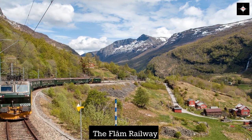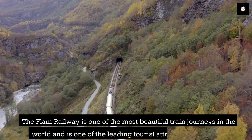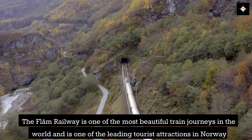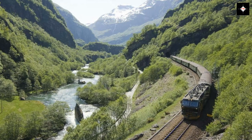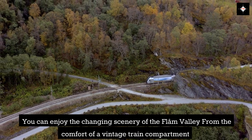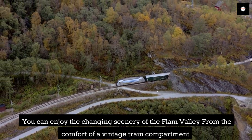The Flam Railway is one of the most beautiful train journeys in the world and is one of the leading tourist attractions in Norway. You can enjoy the changing scenery of the Flam Valley from the comfort of a vintage train compartment.